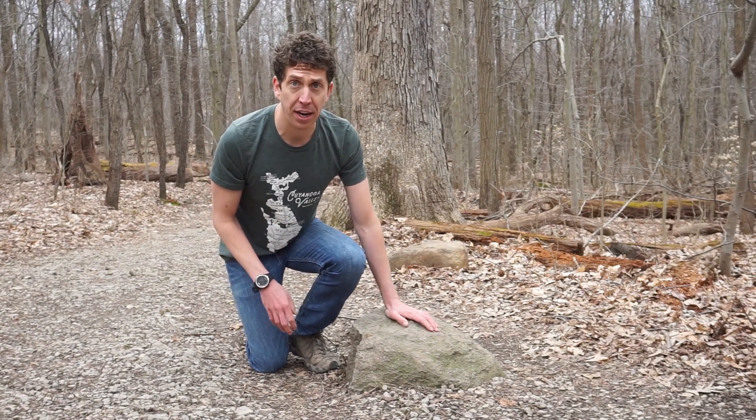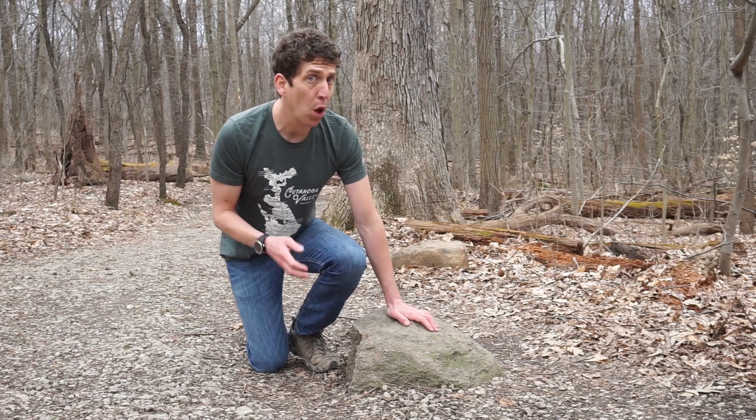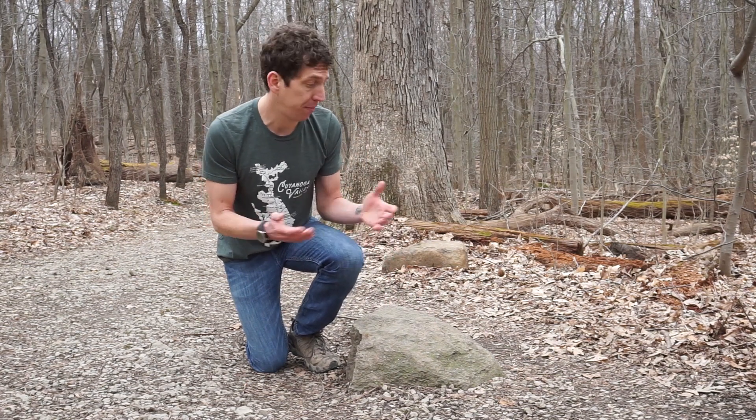You can see evidence of these glaciers by checking out some of the rocks in the park. This piece of granite was carried here by the glaciers. When the earth warmed up and the glaciers melted, they left the rock behind. Each glacier carved a groove in the land, which helped form the Cuyahoga Valley and the Great Lakes, including Lake Erie. The valley was then drained by the Cuyahoga River, which eroded the valley to the state that it is today. So this valley has been here for a long time, and this is just the latest version.